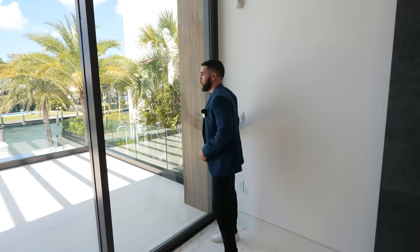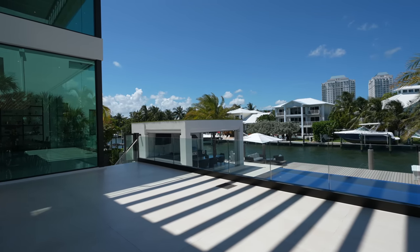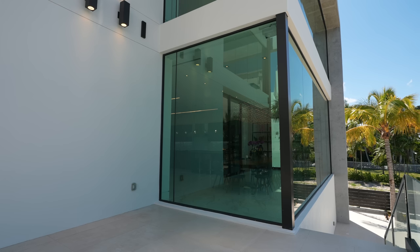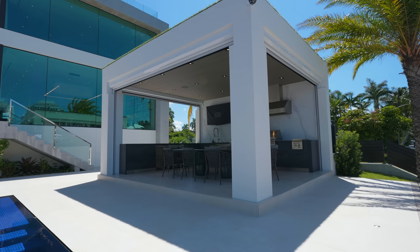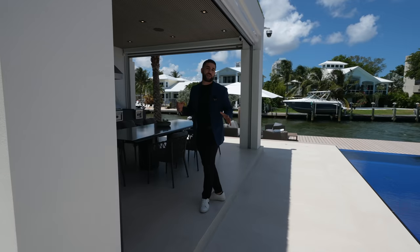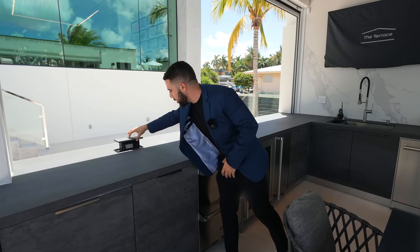Cutting through these category 5 hurricane impact windows, I'll show you the backyard pool area. Follow me out — this is like a terrace, an outdoor porch area just off the living room. You can keep these doors open and push them into the wall. The dining room wall is all glass. Heading down towards the summer kitchen — I've shown hundreds of outdoor summer kitchens and this is definitely top three; honestly it's number one, it's incredible.